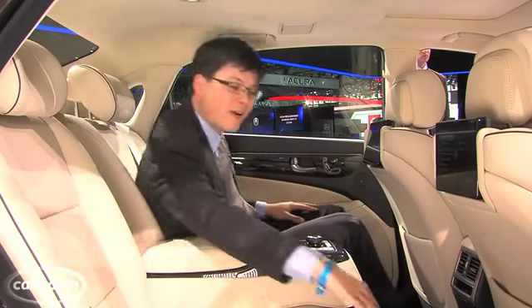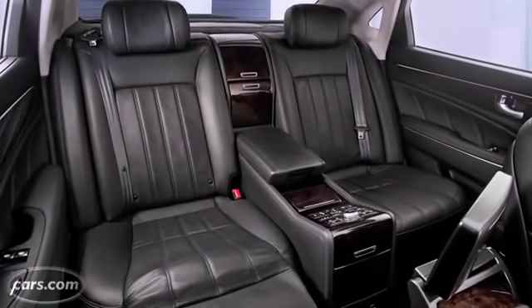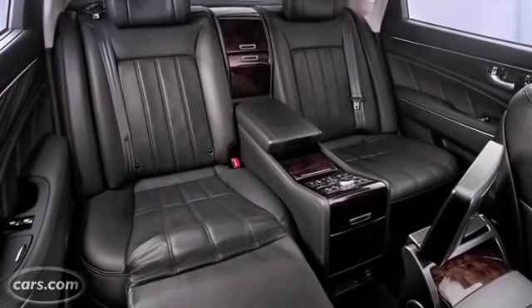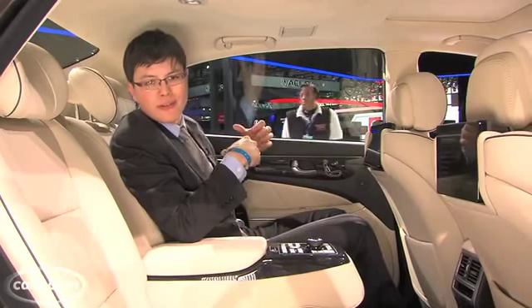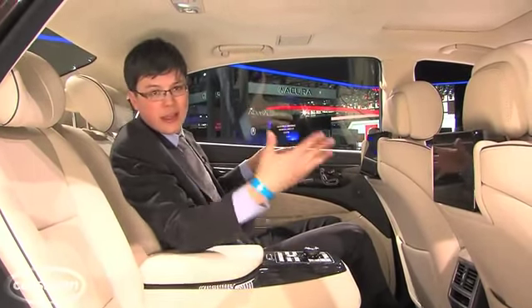One feature that went away was the power auto-man from the last Equus, which was a footrest that came up only on the passenger side. Hyundai says passengers wanted both sides to have more similar features, so they moved a couple of features over to the driver's side rear seat — like power lumbar — and took away that auto-man.